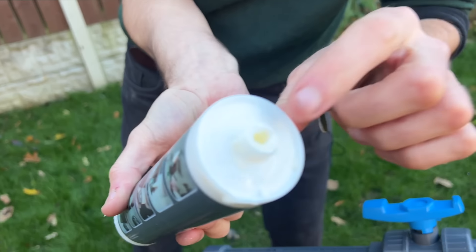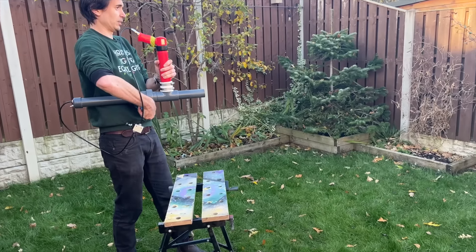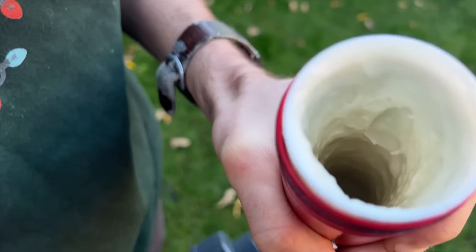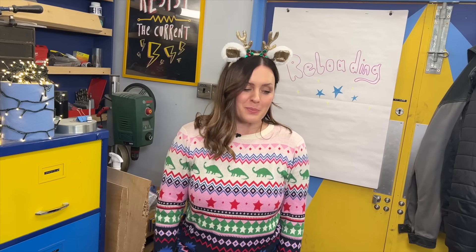We've made the hole in the end of the tube bigger. Did it fire? No — it just sort of moved it out the way. That's emptied it and it didn't even fire. We had high hopes for the mastic gun, but it wasn't meant to be.